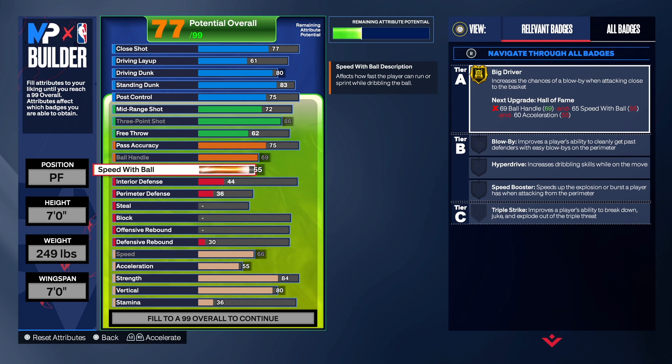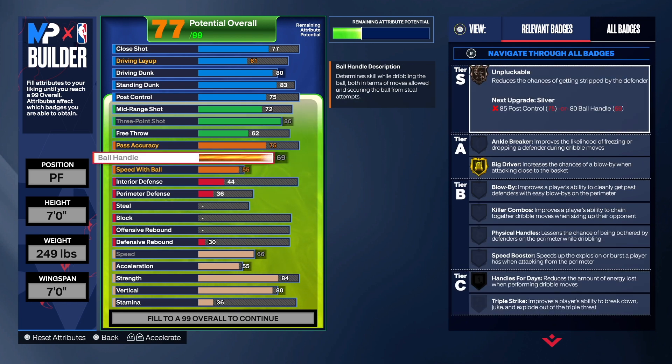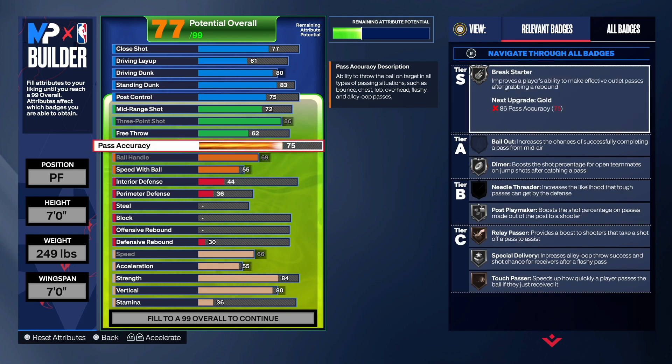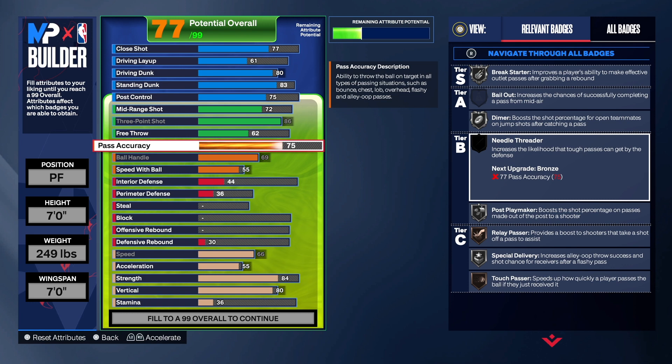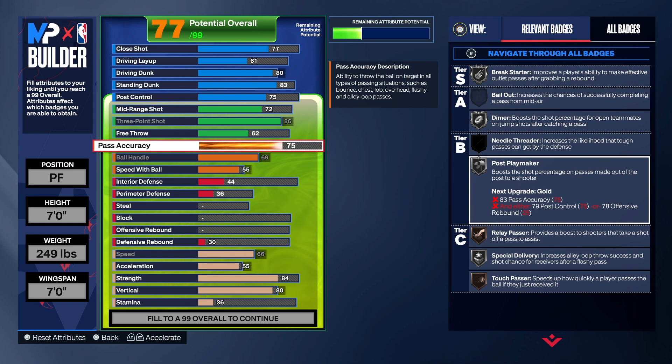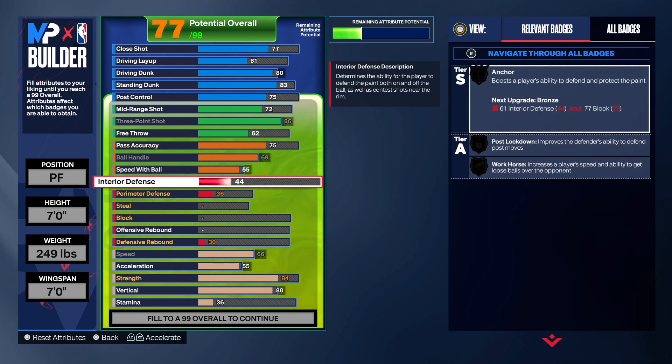With the 69 ball handle I think we can get Wimby dribble moves — they just added that this season. With 75 pass we get Break Starter on Silver, Dimer, Relay Pass, Exceptional Delivery, and Touch Passes — so you should be good with passing on this build. I think this is a balanced build. Now let's get into the defense.